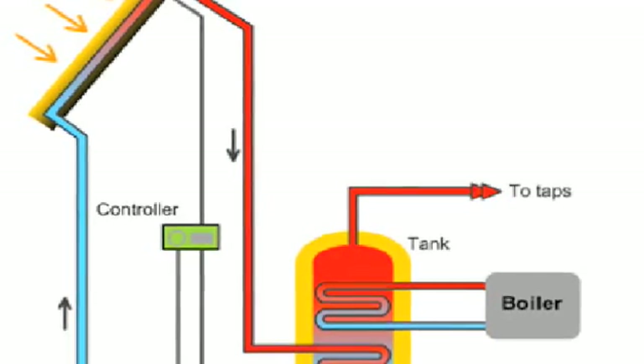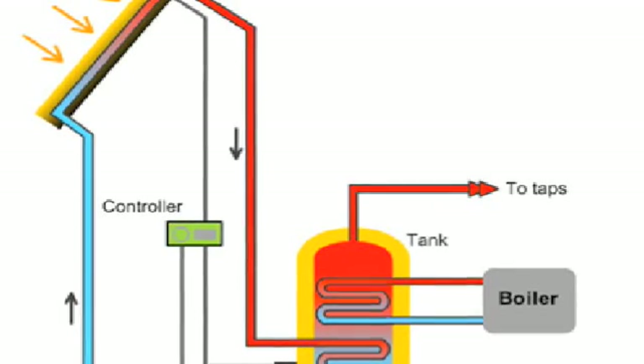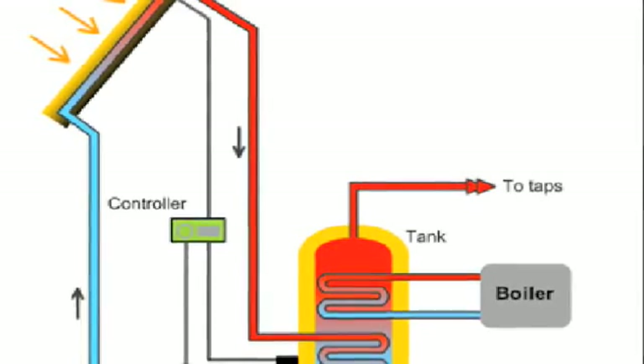Usually, hot water is produced by heating cold water to the required temperature with a gas or oil-fired boiler or an electric immersion heater. By slightly modifying this conventional method, solar collectors can be introduced to the system. Solar collectors are securely attached to some convenient part of the house so that they face south towards the sun and are tilted from the horizontal between 10 and 60 degrees.